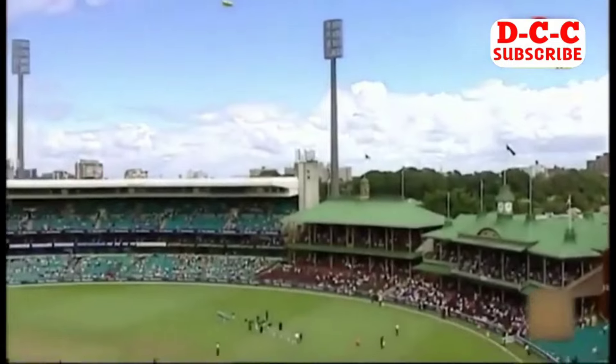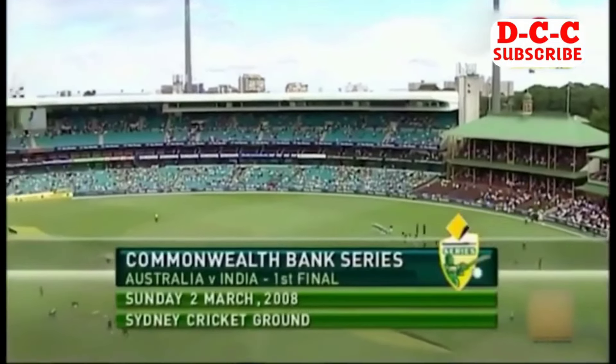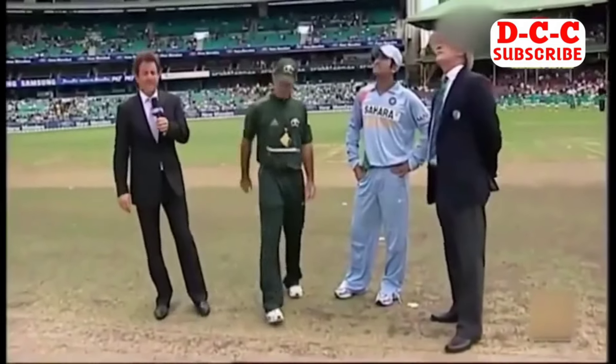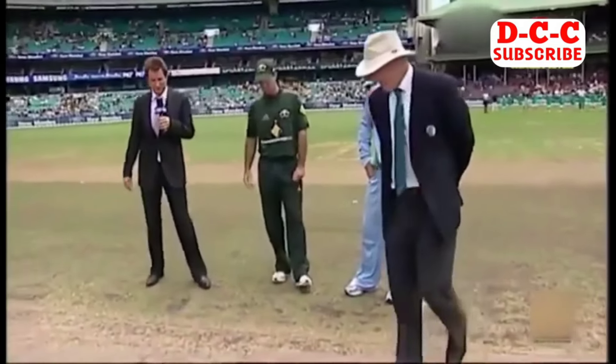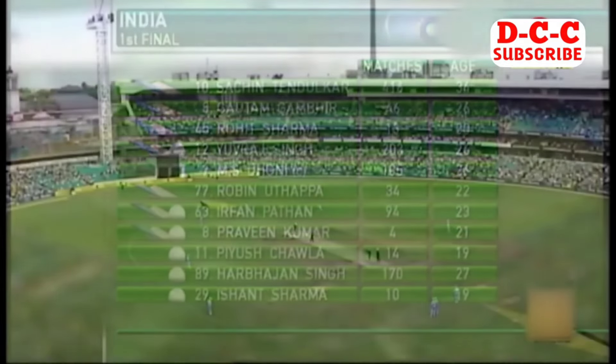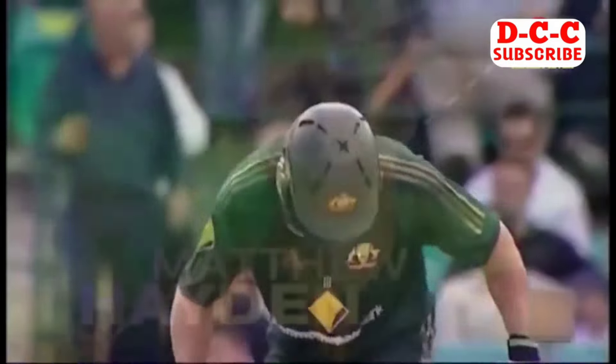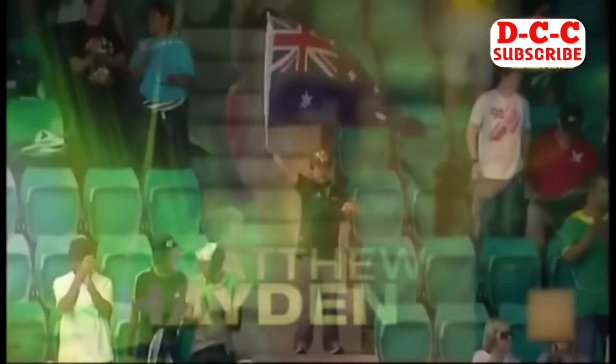This is the 2008 Commonwealth Bank Series being played between Australia and India at the Sydney Cricket Ground. Australia's captain Ricky Ponting won the toss and elected to bat. For the visitors, Piyush Chawla is out there, and first blood is going to be so important to the Indians. Matthew Hayden is back in the side.